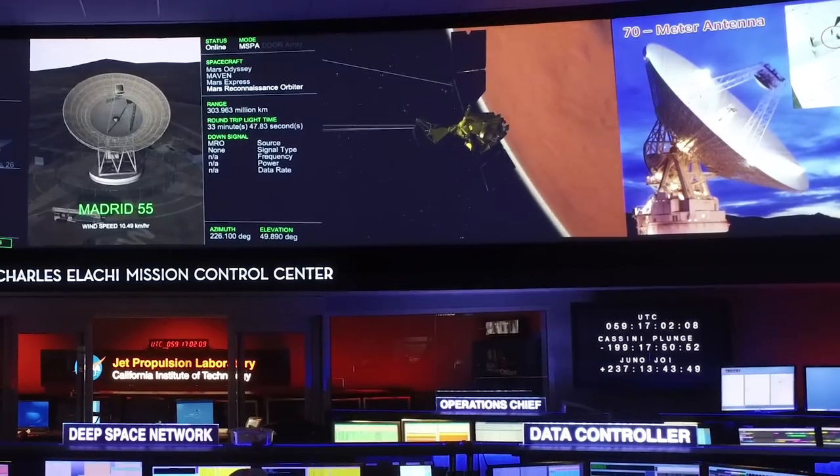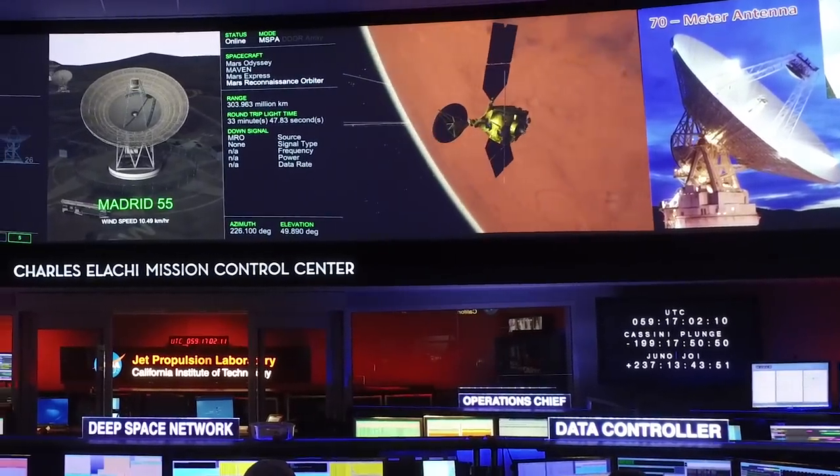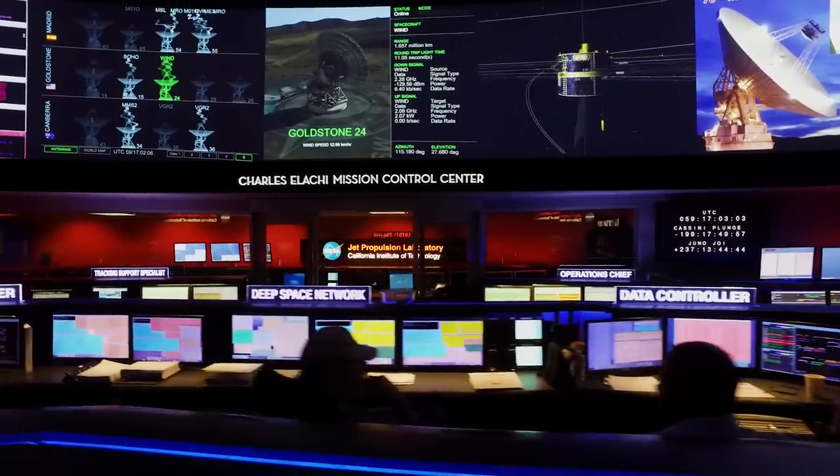We provide commands to the spacecraft — turn left at the next corner kinds of things, right? A little more complicated than that. Turn the instrument on, turn the instrument off, software updates.